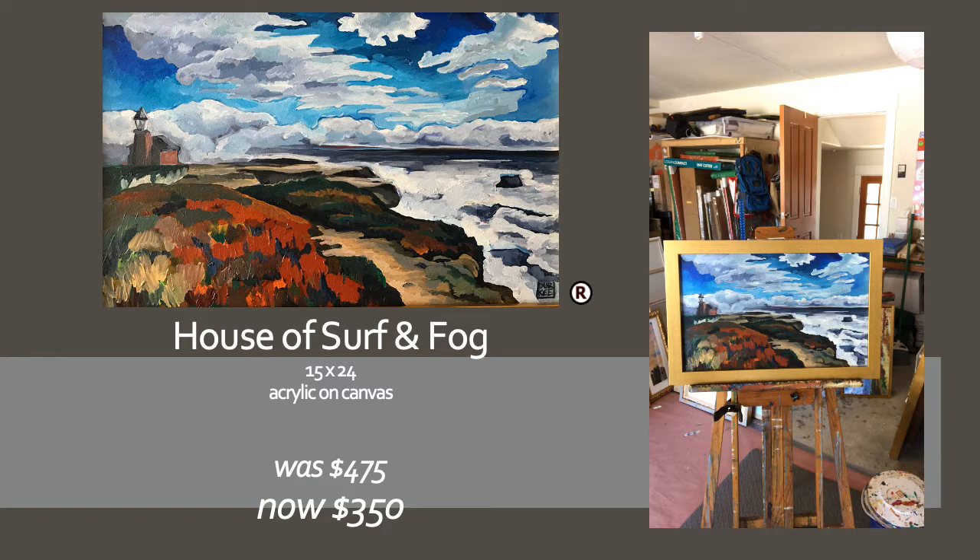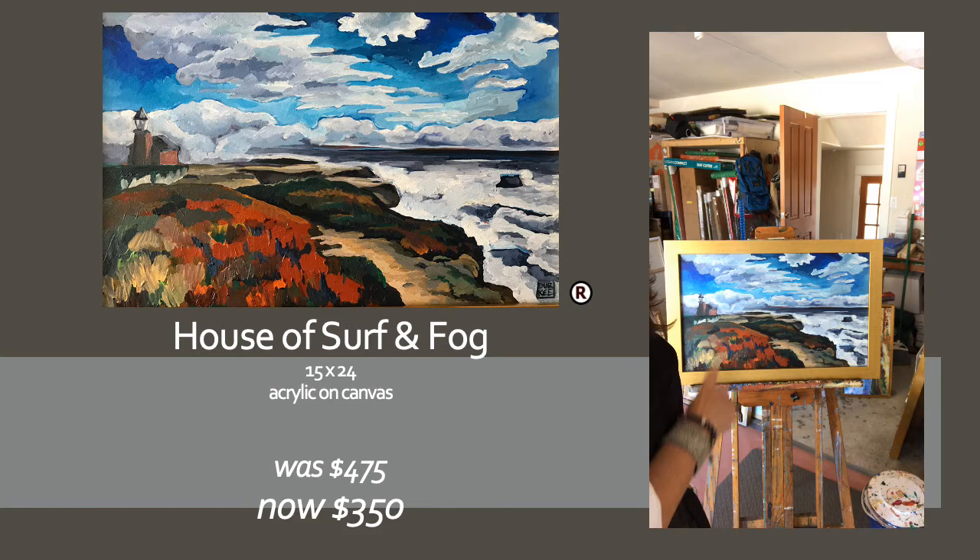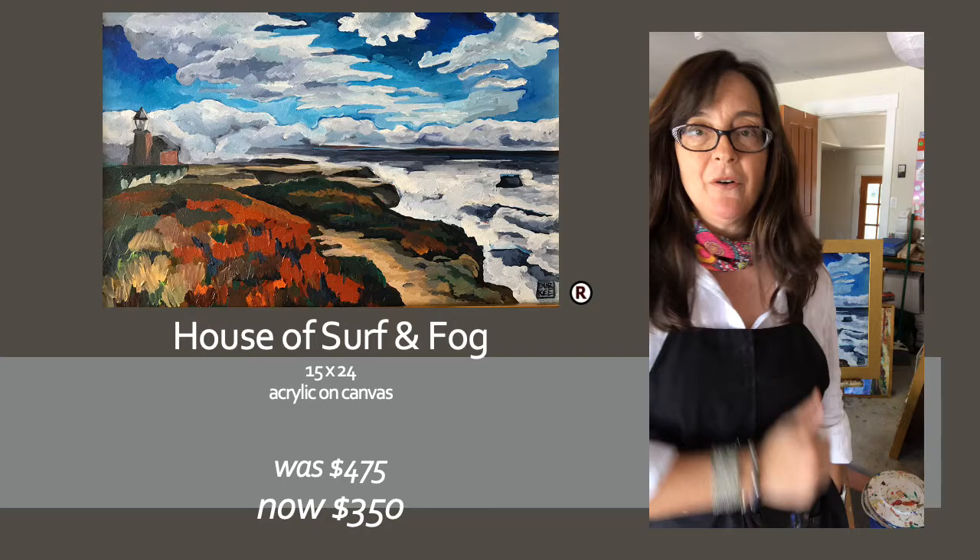It's always kind of a tumultuous surf there. It's very rare for it to be anything but whitecaps. And it has a really nice contrast with the blues of the sky with the ice plant that is growing all along the cliffs here. So if you are interested in this 15 by 24 framed painting on canvas, let me know — all the details right there.